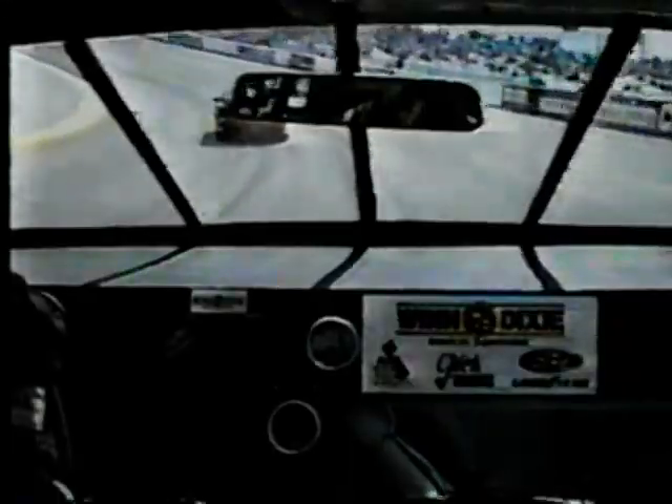Rick Mast on the pole, Mark Martin, the Burton brothers — the highest Busch Series regulars in this field. Right behind that, Robert Presley and Joe Nemechek. Jim Bowne with a good qualifying run. The Bowne brothers in the back row four.